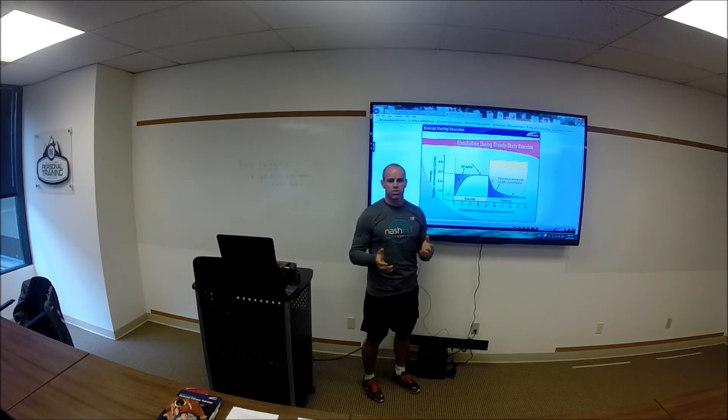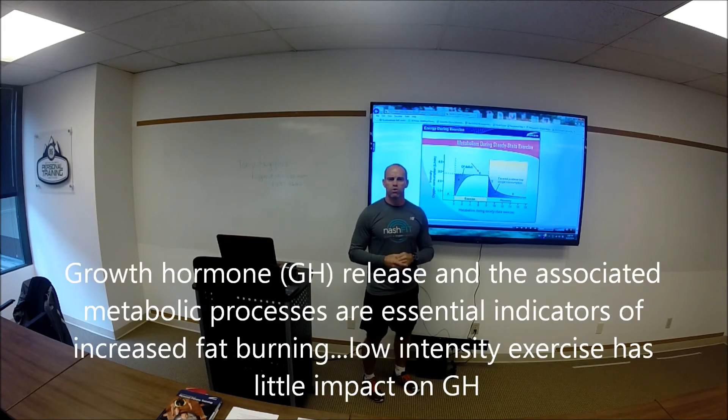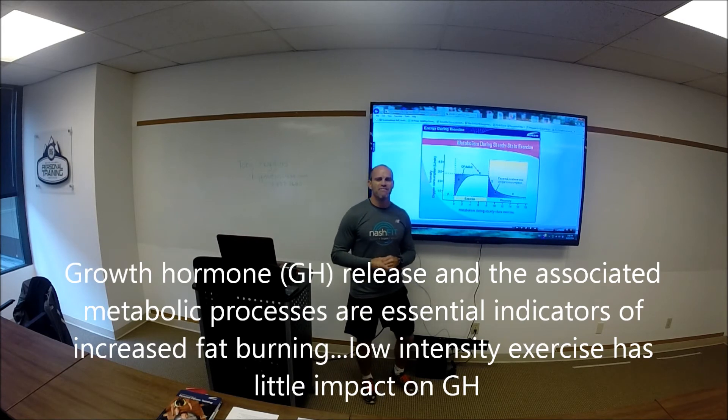We know this to be true — there's tons of science to support it. What we don't often discuss is why. There are two major reasons, and bodybuilders have known this for a long time. When it comes to reason one: growth hormone. Growth hormone is one of your highly fat-mobilizing, fat-utilizing substrates in your body. You must stimulate it to induce fat burning. Growth hormone is induced under two conditions.